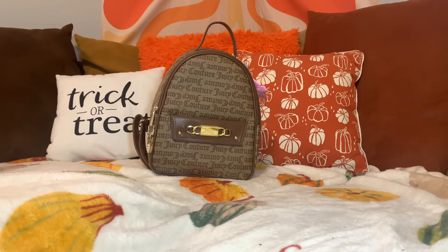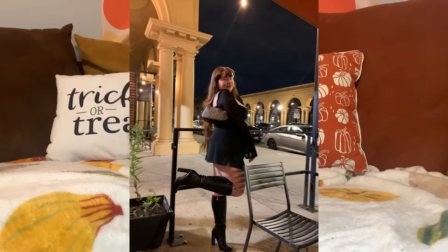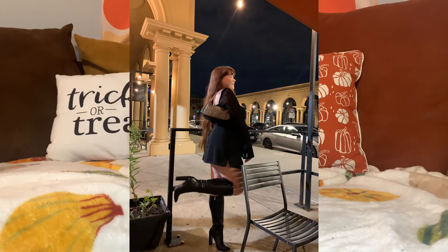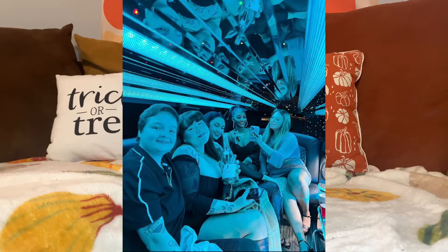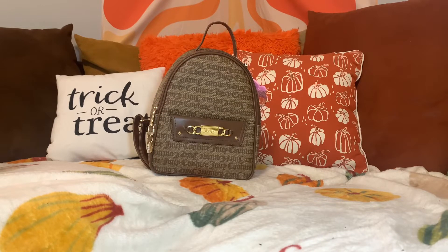I didn't get to show you guys, but I went out for my friend's birthday and I took my Terry shoulder bag, my khaki one — I'll probably insert some pictures here. It was super fun, we went on a limo, a pink limo. We had a blast, it was my friend's 22nd birthday. It was my first time ever being in a limo and I was not expecting it to be pink, but that was so fun.